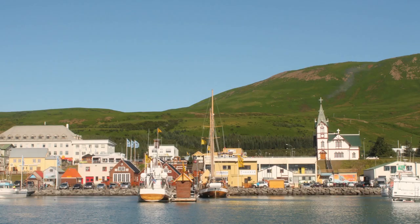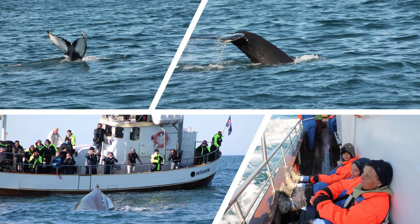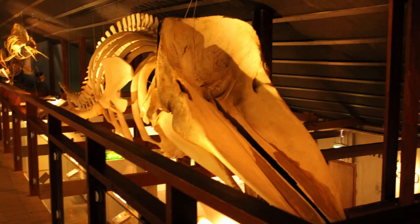Húsavík, a small town on the north coast, is the whale watching capital of Iceland and one of the most popular in the world. Besides whale watching tours, Húsavík also offers several other activities for tourists, with the Húsavík Whale Museum being a must-see.